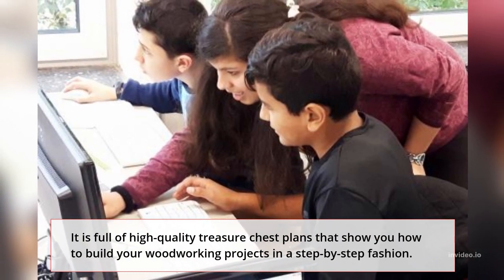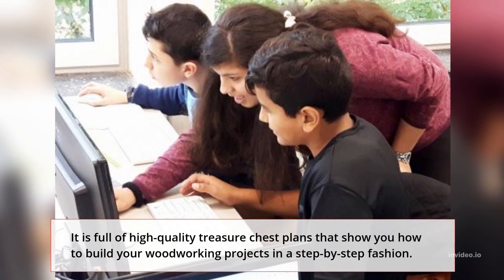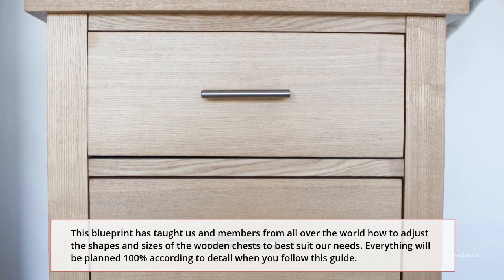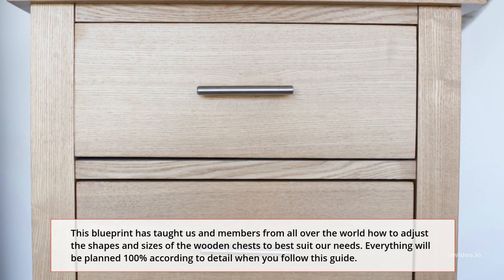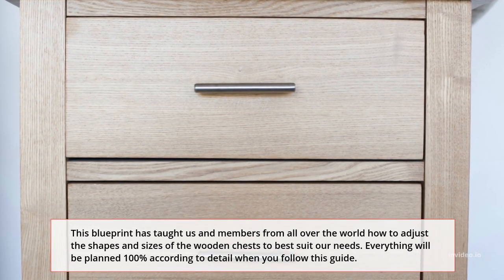It is full of high-quality treasure chest plans that show you how to build your woodworking projects in a step-by-step fashion. This blueprint has taught members from all over the world how to adjust the shapes and sizes of the wooden chests to best suit their needs. Everything will be planned 100% according to detail when you follow this guide.